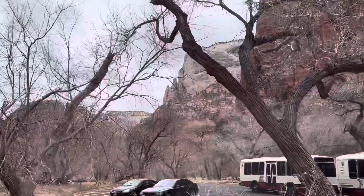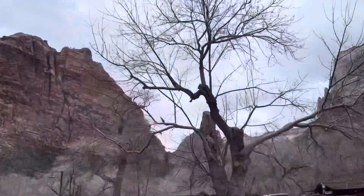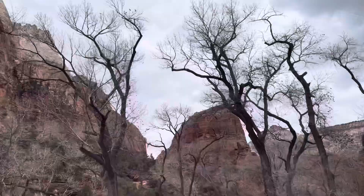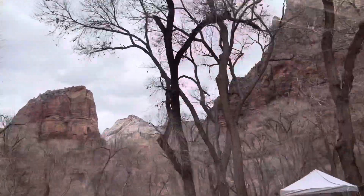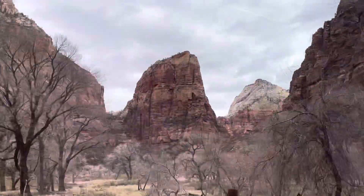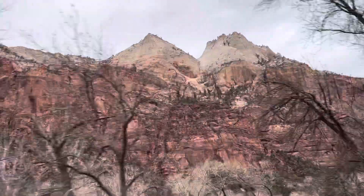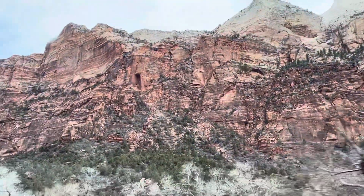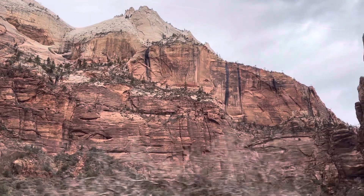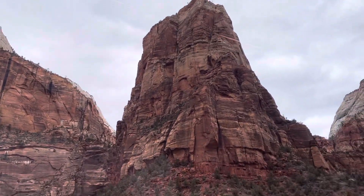Zion National Park has the most breathtaking mountain panoramas you will ever see. It looks as if it is manually carved, but we know it's designed by nature. It is spectacularly beautiful. The beauty of nature is really immeasurable — look at all those rock formations, the colors, the shapes. There's red, brown, gray, and even white, and it is all the work of nature.